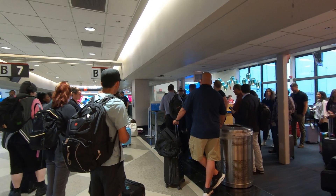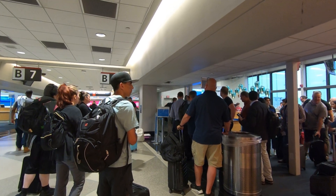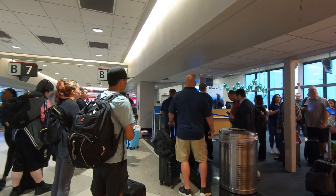Hello everyone, it's Josiah from Journey with Josiah. Today I'm in Philadelphia, Pennsylvania, and I'll be showing you what it's like to fly on board American Airlines in economy class to Detroit, Michigan. Let's go.